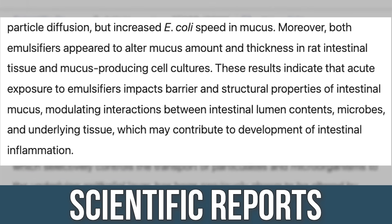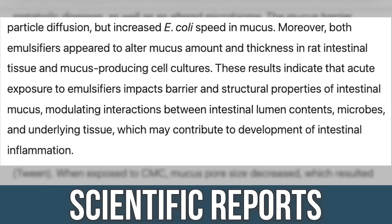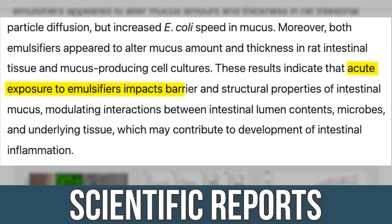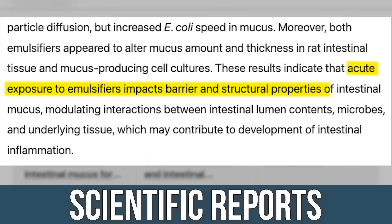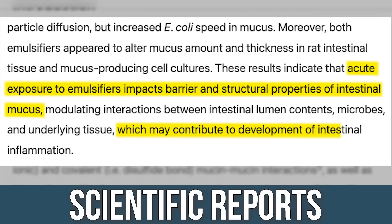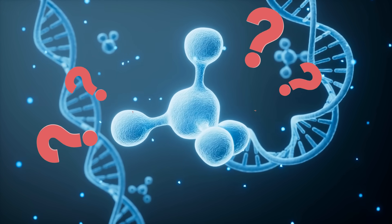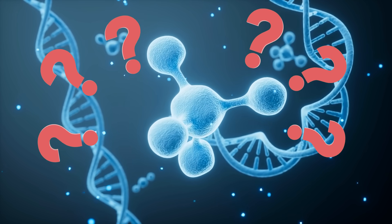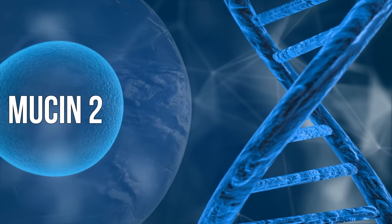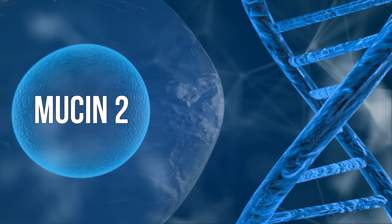The author made a solid note, and I quote: 'Acute exposure to emulsifiers impacts barrier and structural properties of intestinal mucus, which may contribute to the development of intestinal inflammation.' Why is this potentially occurring? They found there was a genetic change — emulsifiers like polysorbate 80 and 60 actually altered the gene expression of mucin-2, a gene that produces or triggers the production of mucus. It changed how this gene was actually expressed in the body.